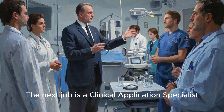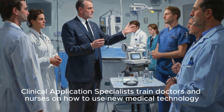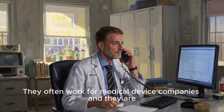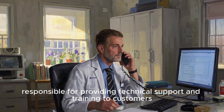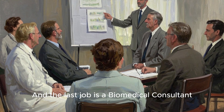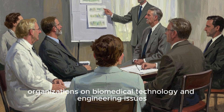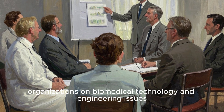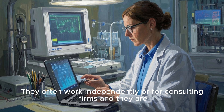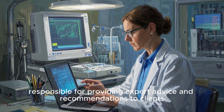The next job is a clinical application specialist. Clinical application specialists train doctors and nurses on how to use new medical technology. They often work for medical device companies and are responsible for providing technical support and training to customers. The last job is a biomedical consultant. Biomedical consultants advise hospitals or other organizations on biomedical technology and engineering issues, often working independently or for consulting firms to provide expert advice and recommendations to clients.